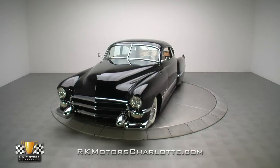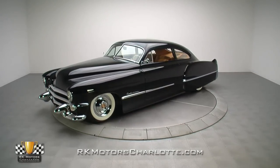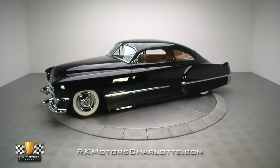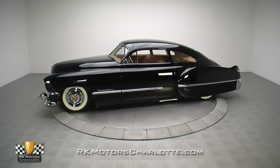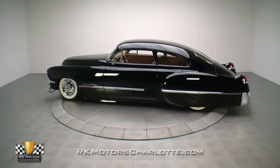This '49 Series 62 is formerly an OEM restoration purchased in North Carolina after a life on the West Coast. Nearly $285,000 later, the car is a one-of-a-kind custom that has already grabbed attention on a national level.